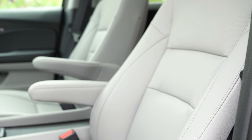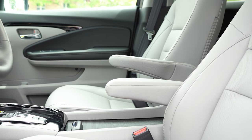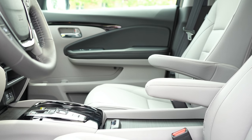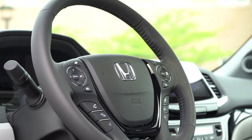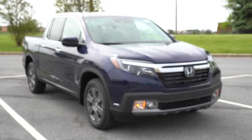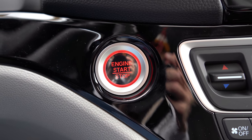Up front, the Sport gets manually adjustable cloth seats. The RTL and up gets a 10-way power-adjustable driver seat, while the passenger seat is four-way power-adjustable. Leather and heated front seats come standard at that level. Memory settings for two drivers come with RTL-E and Black Edition. The steering wheel is tilt and telescoping, leather-wrapped on RTL and up, and heated on RTL-E and Black Edition. Remote start comes standard on all trims, as does push-button start.